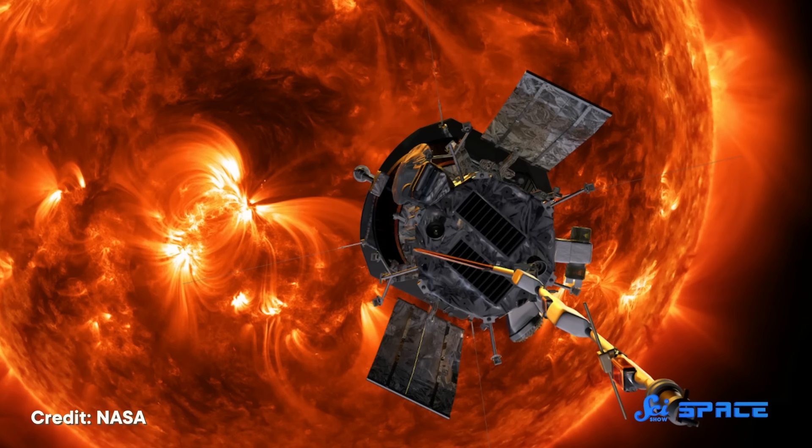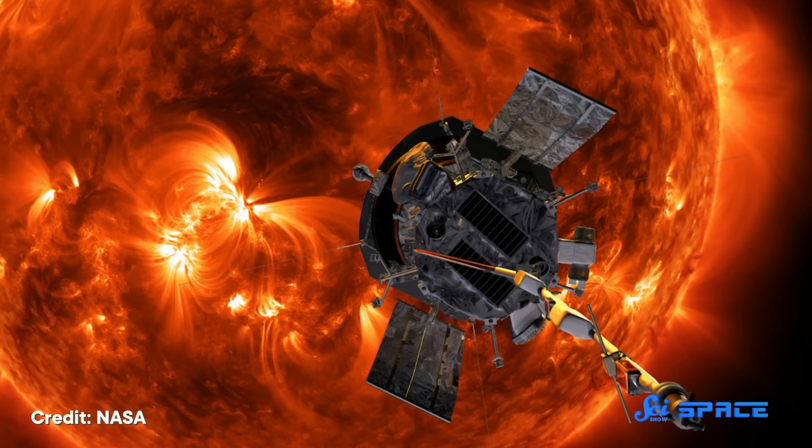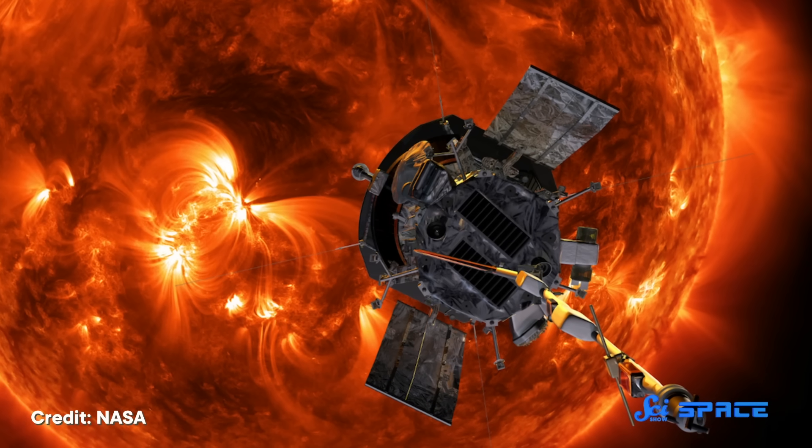Researchers are hoping to use the data from the probe to predict when these traffic jams and accelerations will happen, so people here on Earth can protect our satellites and avoid damage from solar weather. So we are likely to speed up our understanding of the Sun in the next few years, as the Parker Solar Probe goes deeper and deeper into our favorite fireball.